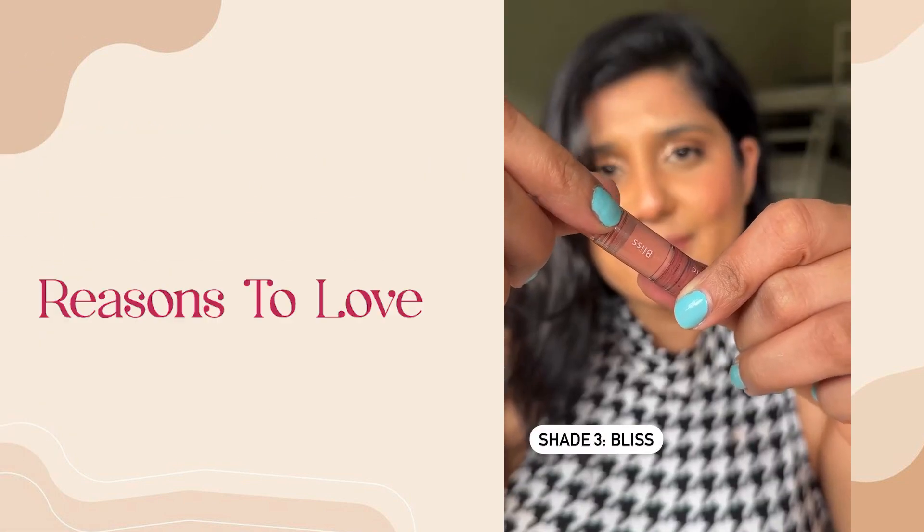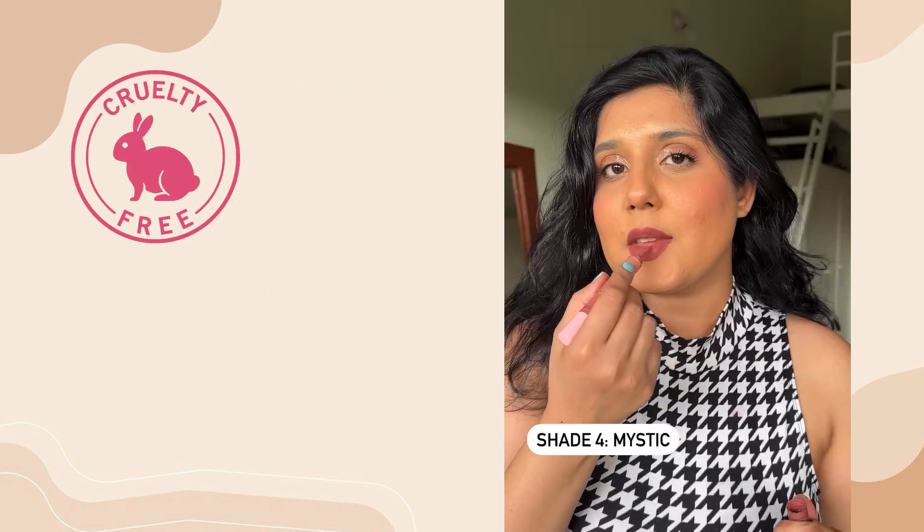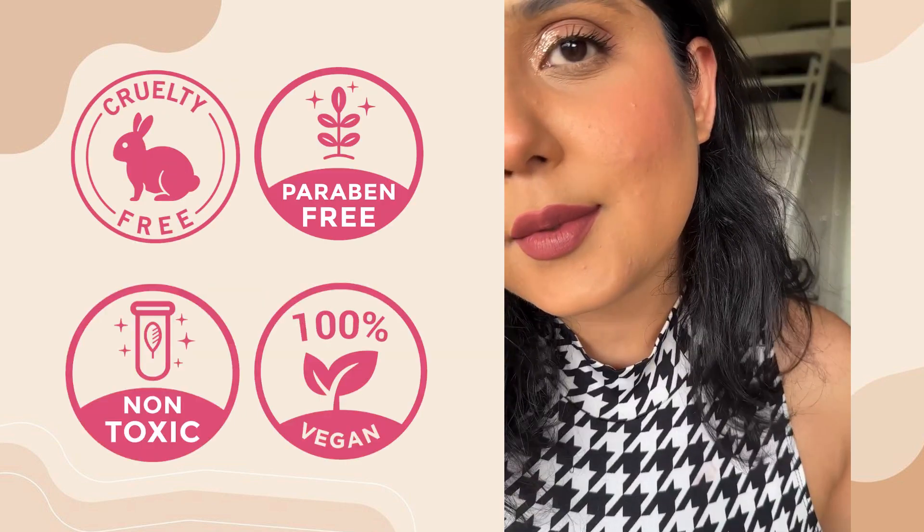These 2 shades wash me off completely but I think they'll be good to mix with the darker shades. Out of the 4 shades, my favorite one definitely was the Mystic. Let me know which one was your favorite.